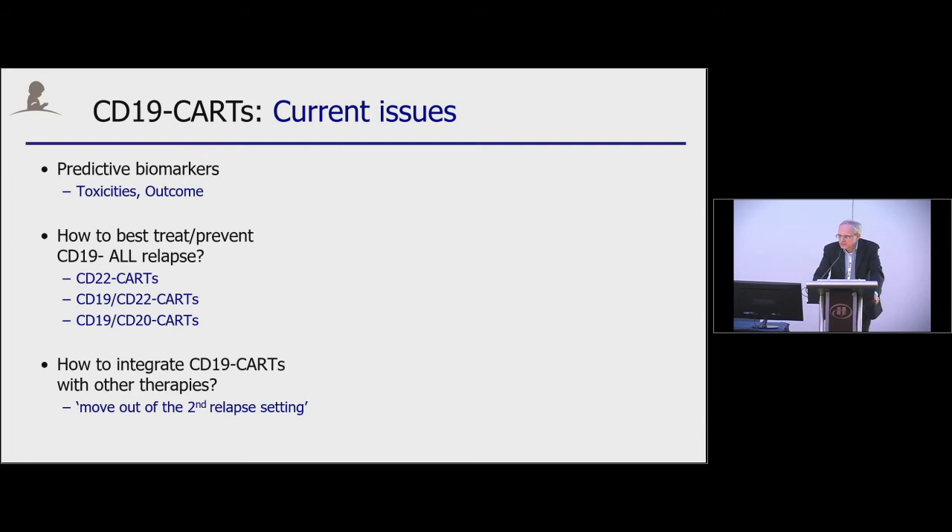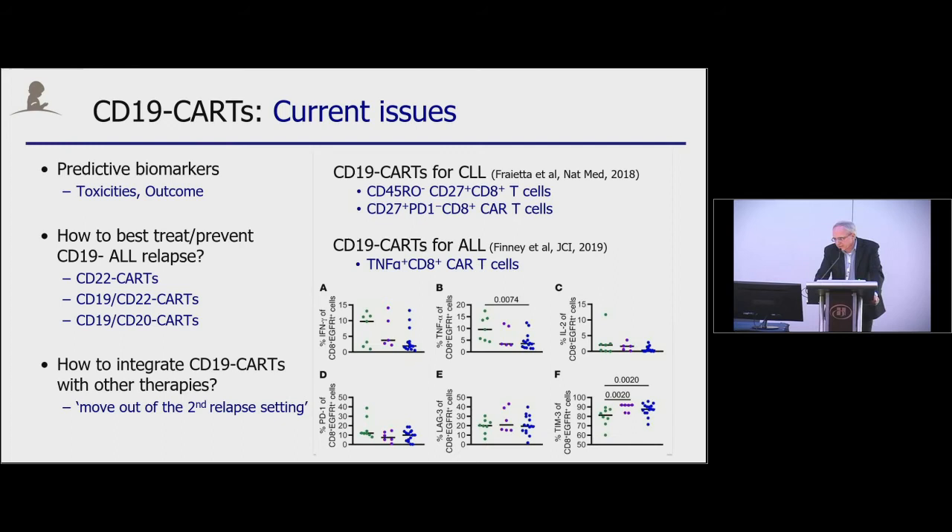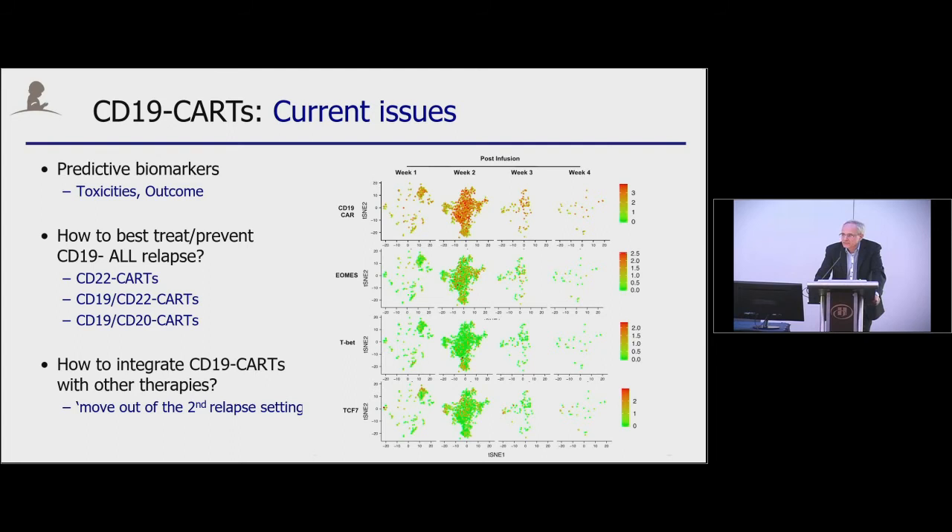These are some recent studies by the UPenn group and Mike Jensen's group looking at CAR-T cell composition and its association with outcome. Freyetta et al. looked not only at the CAR-T cell product, but also at T cells prior to initiation of CAR-T cell production for CLL patients. Mike Jensen's group recently published findings that TNF-alpha-positive CD8-positive CAR-T cells in the product correlate with outcome. There is still a lot of biology to learn, and we are currently using 10X single-cell RNA-seq to track infused CD19 CAR-T cells in patients, performing transcriptomic analysis looking at transcription factors like EOMES, T-BET, and TCF7, which play a critical role in T-cell plasticity.